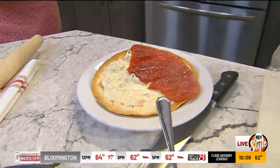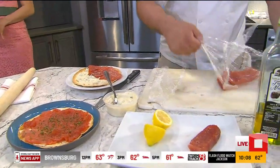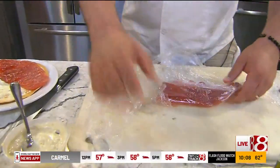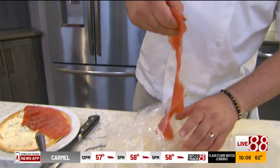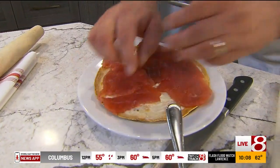I know you're kind of a meat and potatoes guy, Randy, so how do you feel about trying something like this? I'll try it. If it's on Indy Style, it's good — I know that. Well, I'm not going to lead you the wrong way.